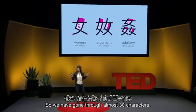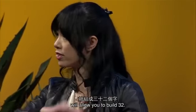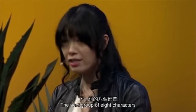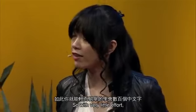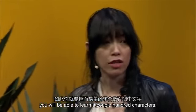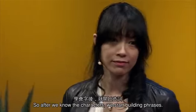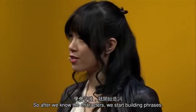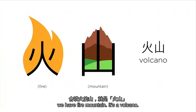So, we have gone through almost 30 characters. By using this method, the first eight radicals will allow you to build 32. The next group of eight characters will build an extra 32. So within very little effort, you will be able to learn a couple hundred characters — the same as a Chinese eight-year-old. After we know the characters, we start building phrases. For example, the mountain and fire together give us fire mountain — it's a volcano.